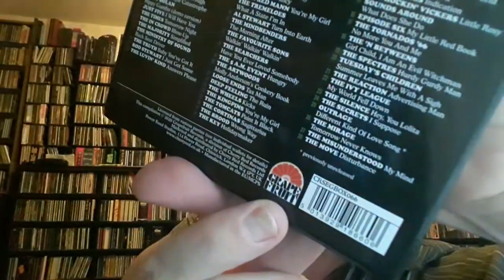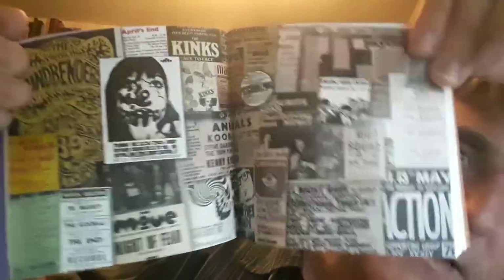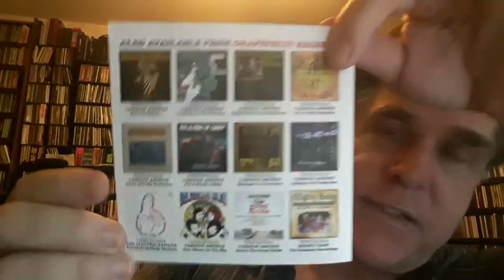This is the Grapefruit label — clamshell, booklets right up on top. Well-documented, nice booklets with lots of information on all of the bands, vintage photos. And there's the center spread.